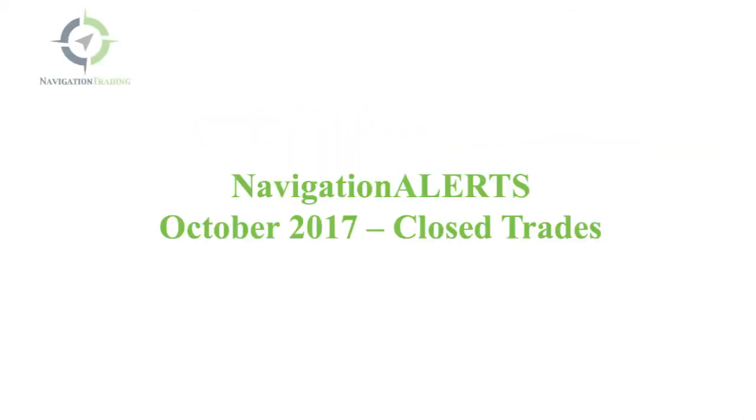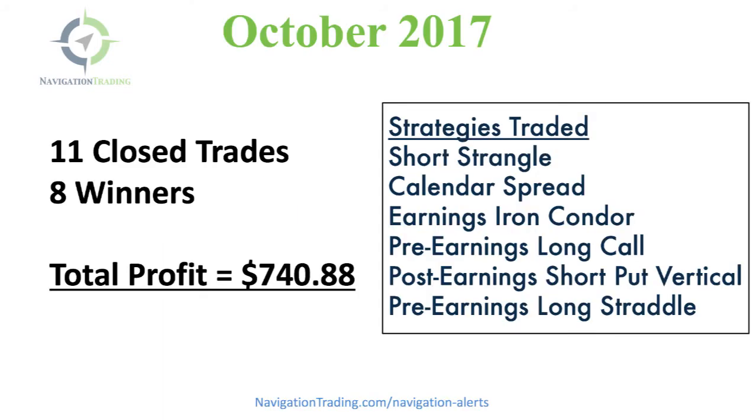Hey everyone, another month in the books. I wanted to go over our closed trades for the month of October, so here is the summary of our month.